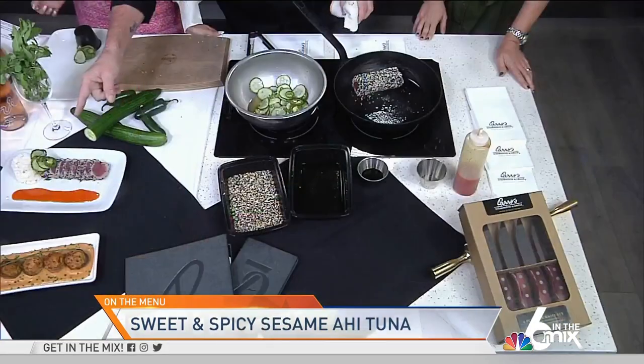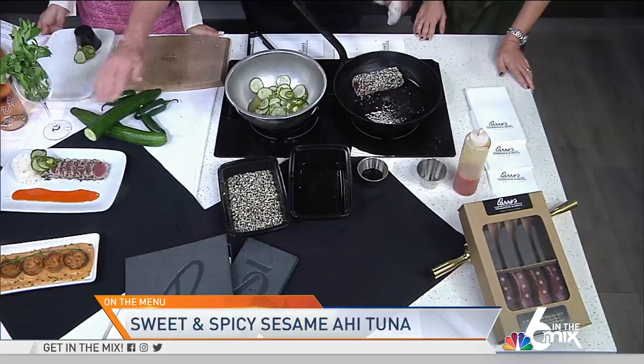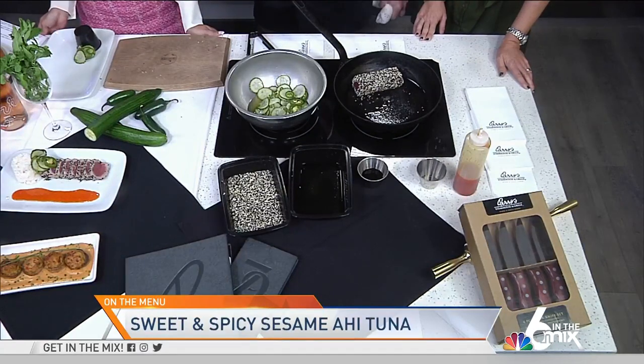And this is what it looks like when it's finished. We have a little bit of sushi rice to help absorb that sweet and spicy sauce that we serve it with. You see the crust on the outside — beautiful. We like to serve it medium-rare, rare, because it's sashimi-style, sashimi-grade tuna.